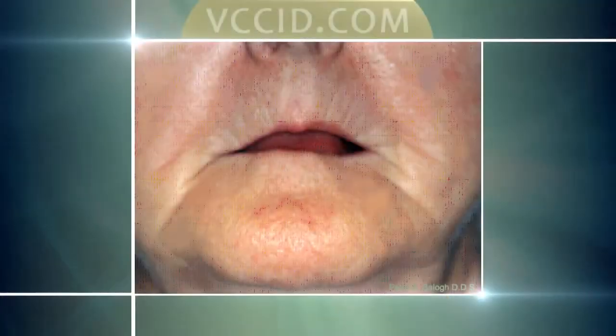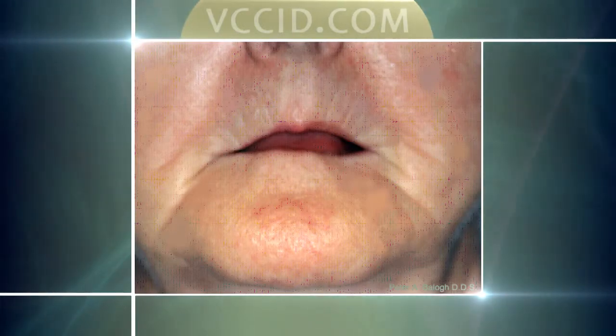This is what happens when the teeth are removed — this whole part of the face collapses inward. Looking at a profile view, the upper lip is very flat; you can barely see any pink of the lips, it's very thin. Even the chin becomes more pronounced as this whole part of the face starts to flatten back.